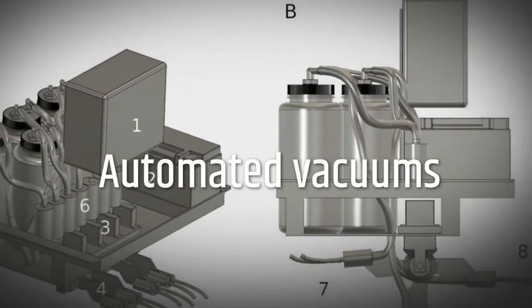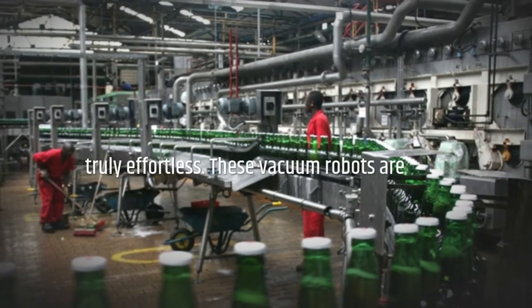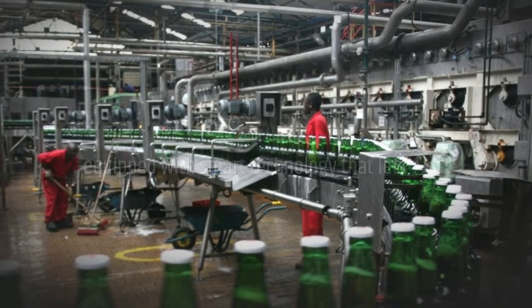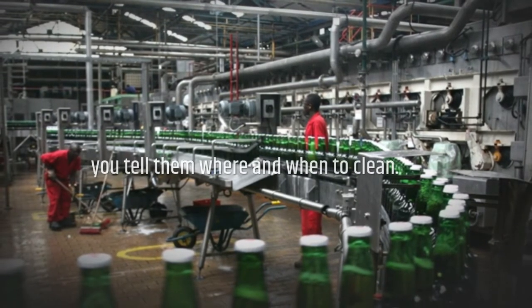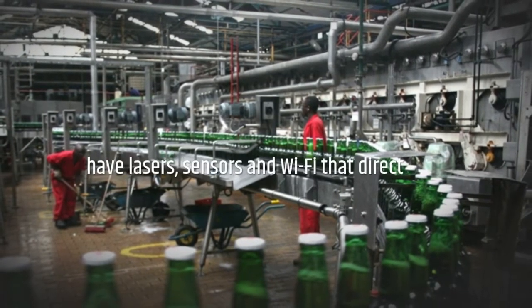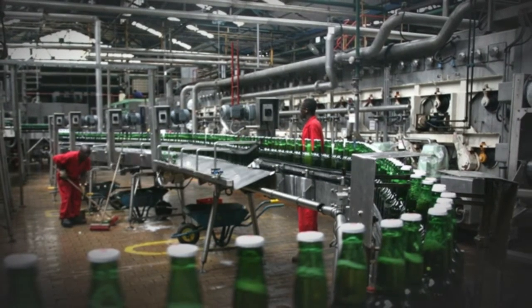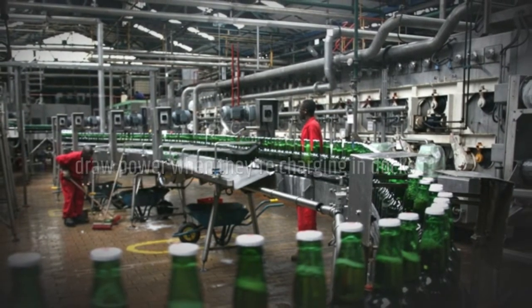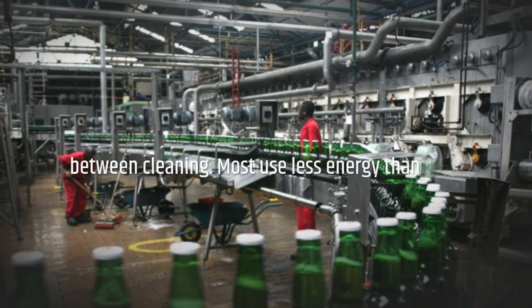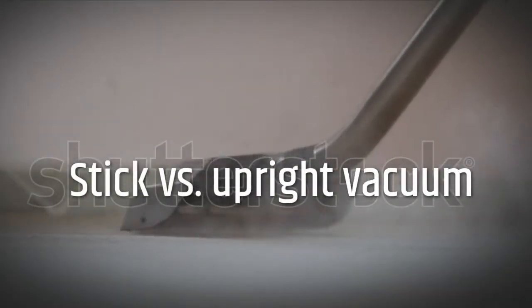Automated vacuums make cleaning your floors truly effortless. These vacuum robots are equipped with smart technology that lets you tell them where and when to clean. Some higher-end automated vacuums have lasers, sensors, and Wi-Fi that direct their navigation of your home. They only draw power when they're charging in docks between cleaning, and most use less energy than a traditional upright, even if left plugged in all the time.